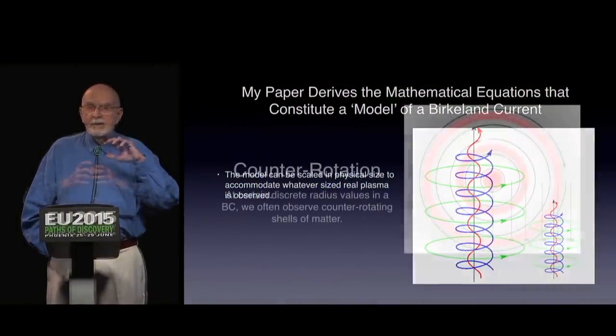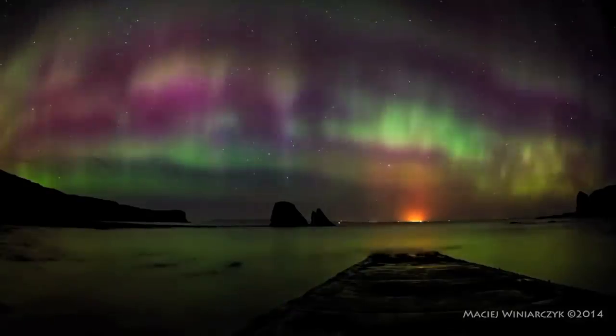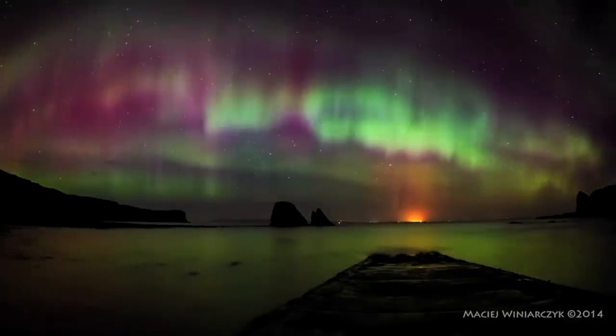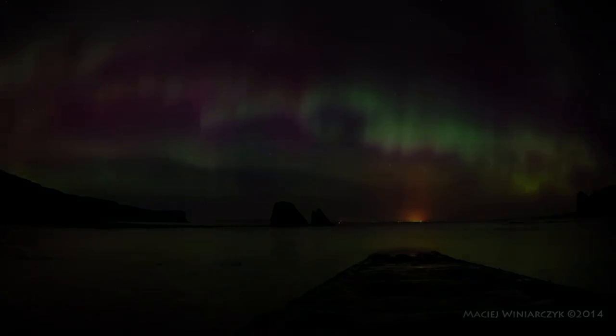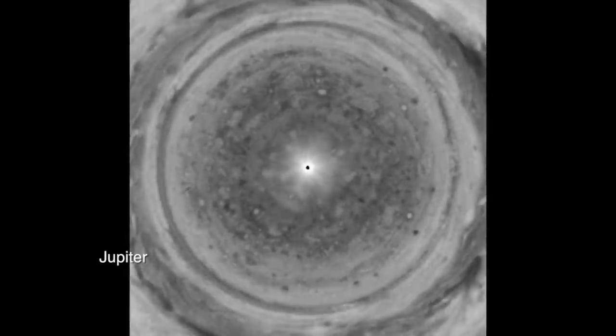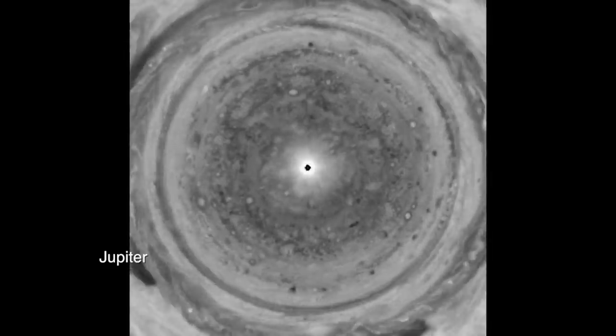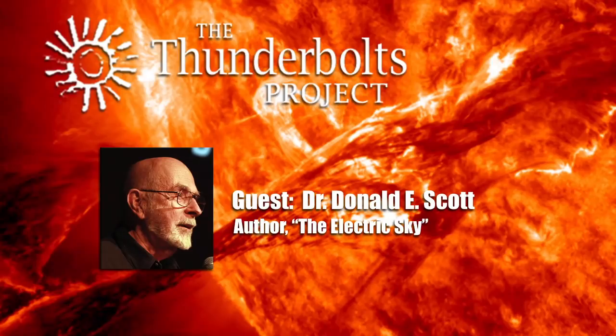The counter-rotation may not be visible all the time, but you should be able to see it. And we've also seen supporting evidence from massive videos of the north pole of Saturn and the north pole of Jupiter. There is accumulating evidence that this is indeed what is happening.